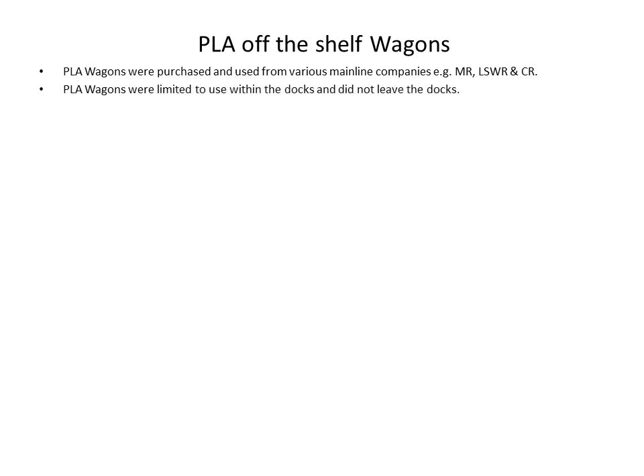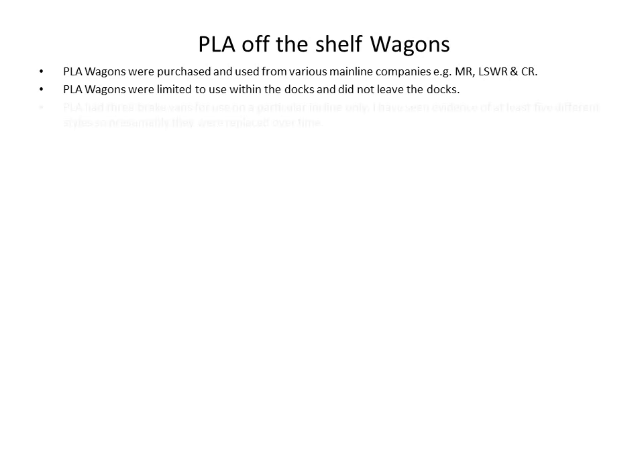So what can you get off the shelf for Port of London Authority? Well, a surprising amount, as it happens. The Port of London Authority bought a lot of wagons from the Midland Railway, probably London South Western Railway and certainly Caledonian Railway. They were limited to use within the docks and did not leave the docks, but they were able to transfer their loads to mainline railway company vehicles. As I mentioned, there were three brake vans for use on that particular incline, and I see evidence of five different styles, so I guess they were replaced over time.